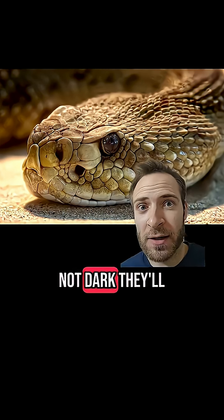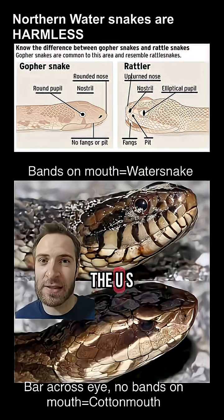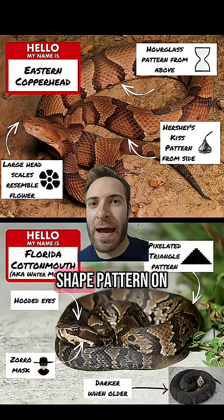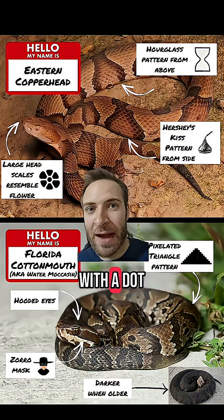Pit vipers also have angry eyes, and if it's light outside — not dark — they'll have slit-shaped pupils like a cat. None of the pit vipers in the US have those dark vertical mouth lines. Rattlesnakes obviously have the rattle on the tail. Copperheads have a distinct Hershey kiss-shaped pattern on the side of their body, while cottonmouths will have a pixelated triangle pattern with a dot in the middle.